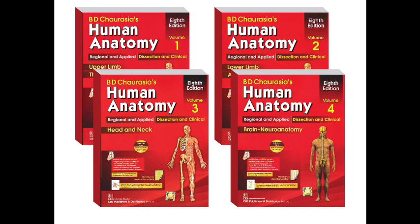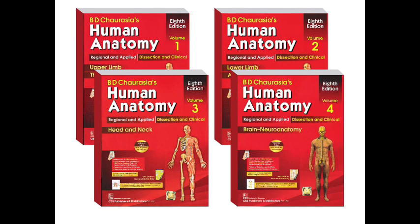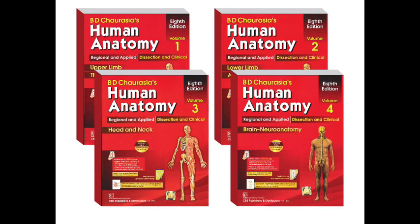B.D. Chaurasia's Human Anatomy is one of the most commonly used anatomy textbooks, loved by millions of students of medicine, dentistry and many other streams alike worldwide since its first publication back in 1979. Dr. Bhagwandan Chaurasia, the author, was an anatomist, a researcher and an outstanding teacher. He was a lecturer at the anatomy department of Mahatma Gandhi Memorial Medical College and also a reader of anatomy at Gajararaja Medical College, Gualia since 1968.